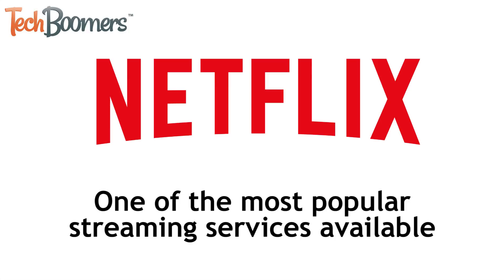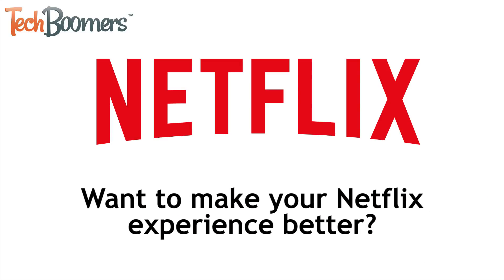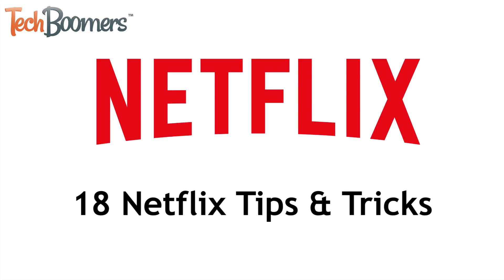Being one of the most popular video streaming services available, tons of people love watching movies and shows on Netflix. Want to make your Netflix experience even better? This video is for you. I'm Jessica from techboomers.com. In this video, I'll be showing you 18 of our best tips and tricks to find better things to watch, save money, and more. Now let's get started.